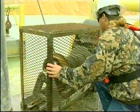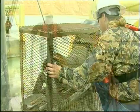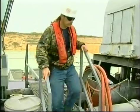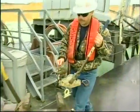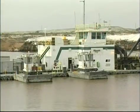The dredge winches and cables must be properly maintained at all times to allow the operator to position and maneuver the dredge. If the winches must be inspected or repaired, always lock out, tag out, and de-energize power to the winches before performing these tasks.